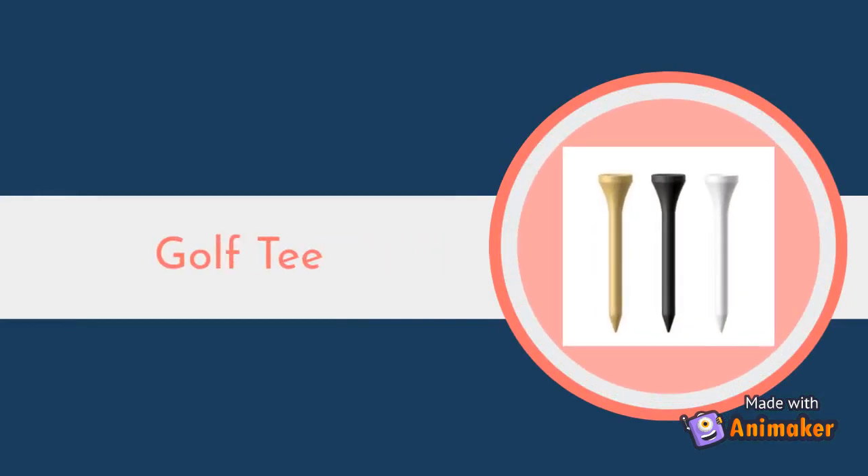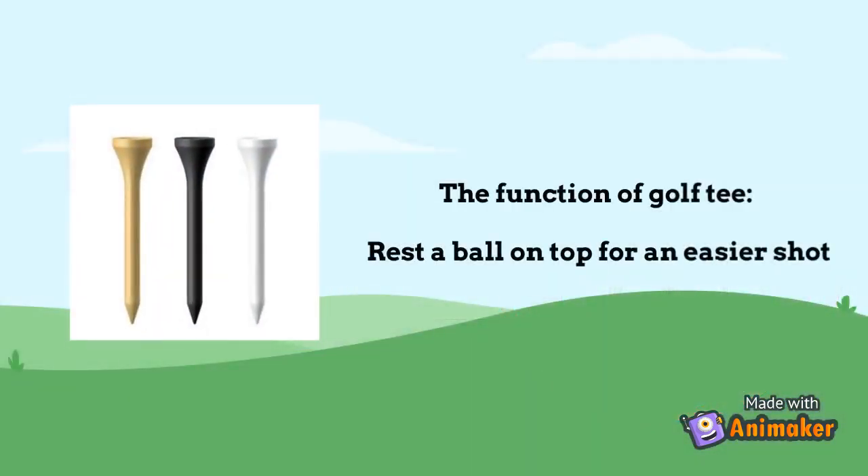Golf Tee. The function of golf tee is to rest a ball on top for an easier shot.